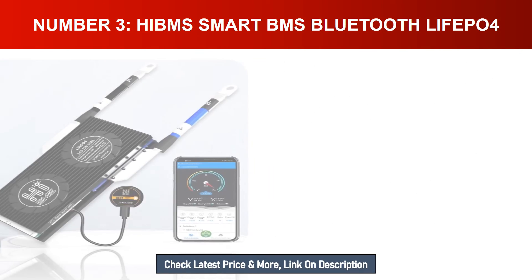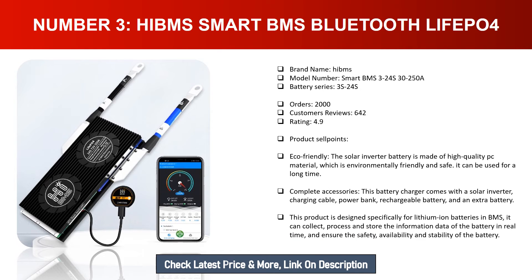Number three: Hibms Smart BMS Bluetooth LiFePO4. Brand name: Hibms. Model number: Smart BMS 3-24S 30-250A. Battery series: 3S-24S. Orders: 2000. Customer reviews: 642. Rating: 4.9. Eco-friendly: the solar inverter battery is made of high quality PC material, environmentally friendly and safe, and can be used for a long time. Complete accessories included. Designed specifically for lithium-ion batteries in BMS, it can collect, process, and store battery information data in real time, ensuring safety, availability, and stability of the battery.